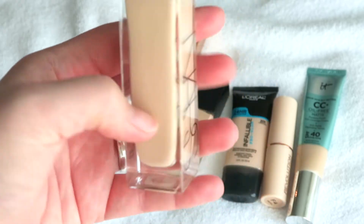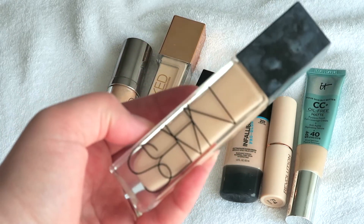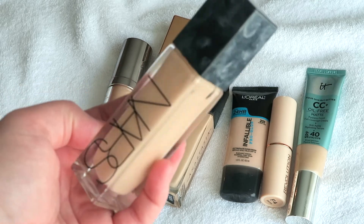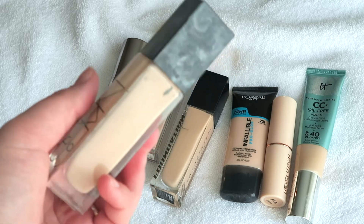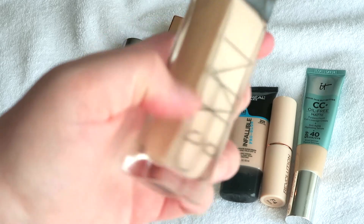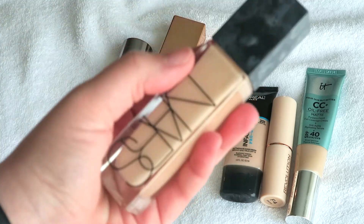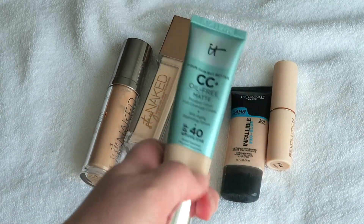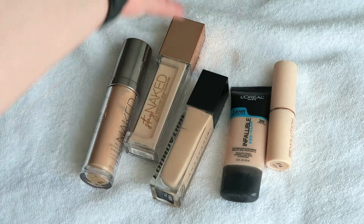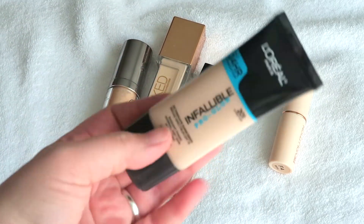This one is the NARS Sheer Glow — there's really only a little bit left in it and I've had this for over a year now. I think the formula is kind of going off because I wore it the other day and it looked really heavy and kind of weird on my skin. I would definitely buy this again in the future but I think this is going to be decluttered. I'm definitely going to keep this IT Cosmetics CC Cream — I really like this for the summer when I'm a little bit more oily and I like that it has some extra SPF in it. Oh, this is a Pro Glow that I haven't opened yet and I love this foundation — it's probably my favorite drugstore foundation — so I'm going to keep this.